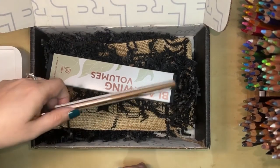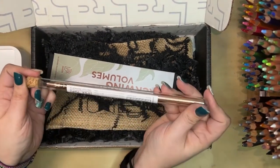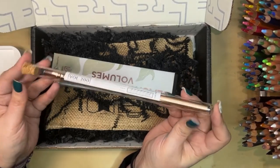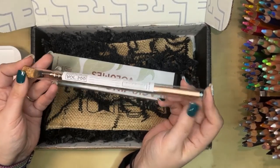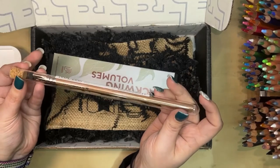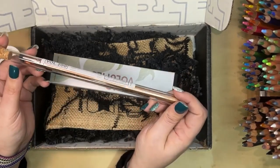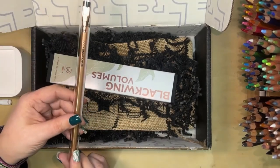So inside each subscription you get a Blackwing box like this little thing. They're copper — it's so pretty. It is a special pencil that stays in this little vial and you can keep it as a collector's item. That is the extra pencil you get.